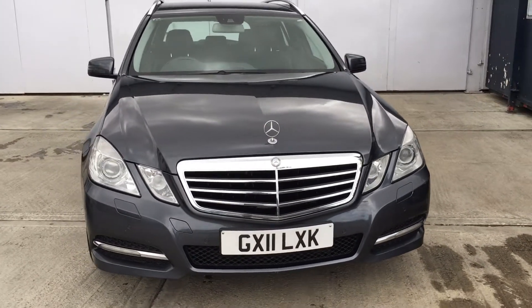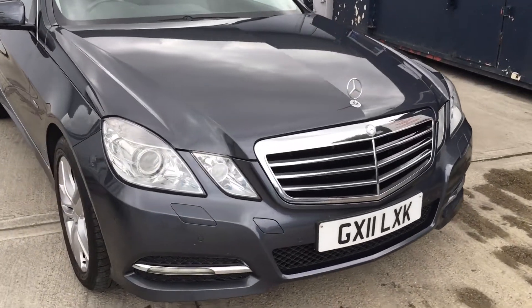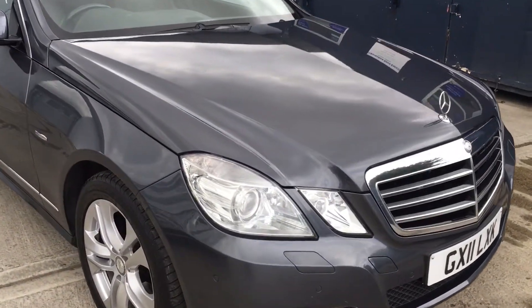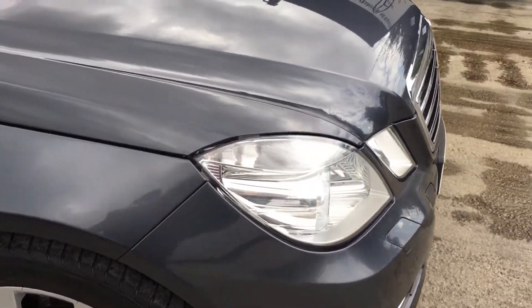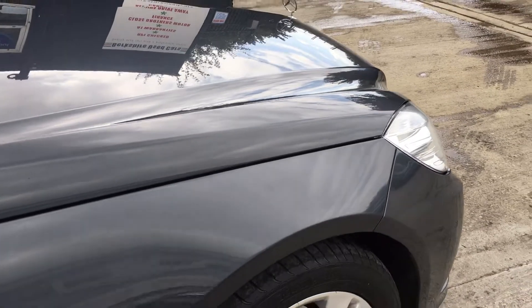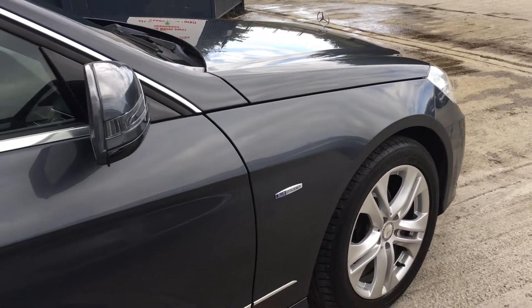Hello and welcome to Berkshire Used Cars' video of this 2011, 11-registered Mercedes-Benz. This is the E220 CDI Avant-Garde Estate Automatic. It's a beautiful shade called Steel Grey.